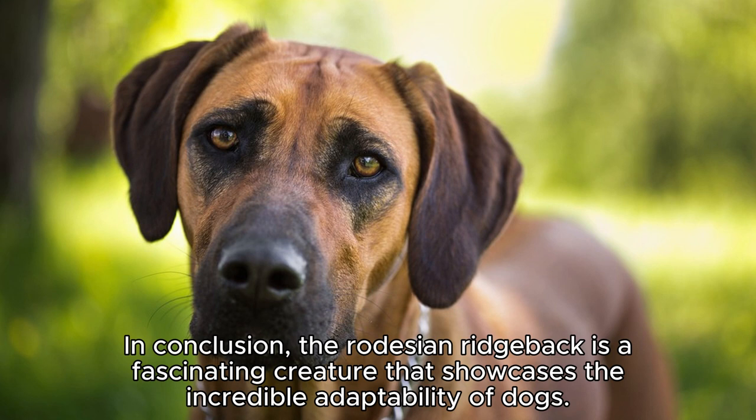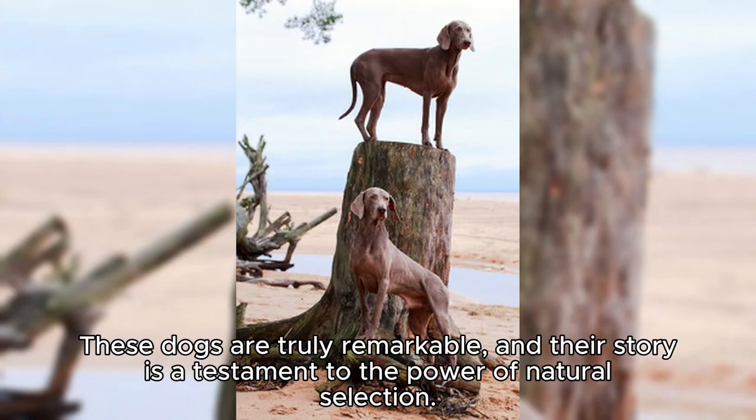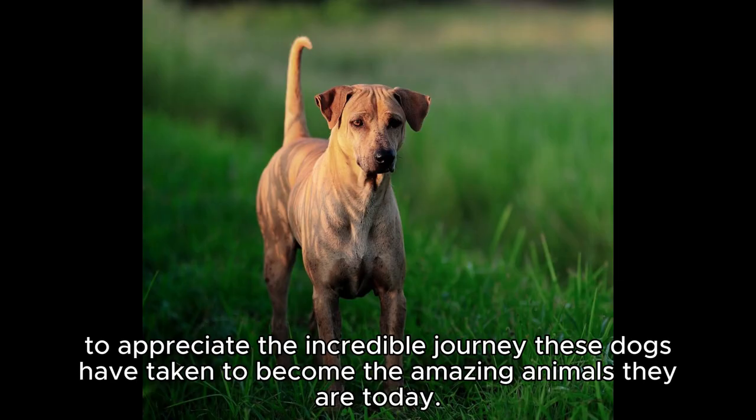In conclusion, the Rhodesian Ridgeback is a fascinating creature that showcases the incredible adaptability of dogs. They evolved to hunt lions in the wild and have since transitioned into popular, loving pets. These dogs are truly remarkable, and their story is a testament to the power of natural selection. So, the next time you see a Rhodesian Ridgeback, take a moment to appreciate the incredible journey these dogs have taken to become the amazing animals they are today.